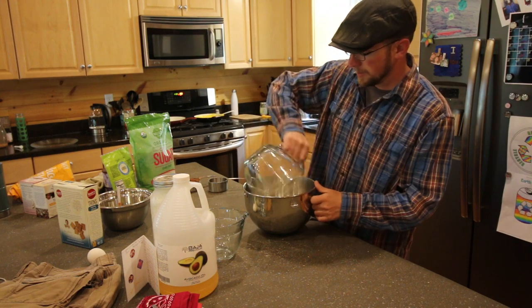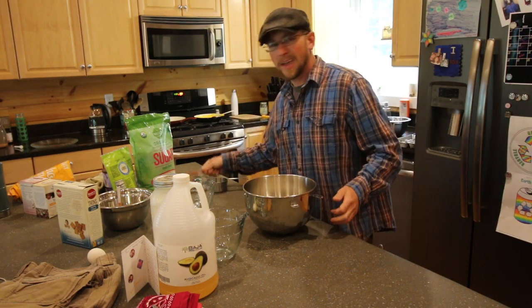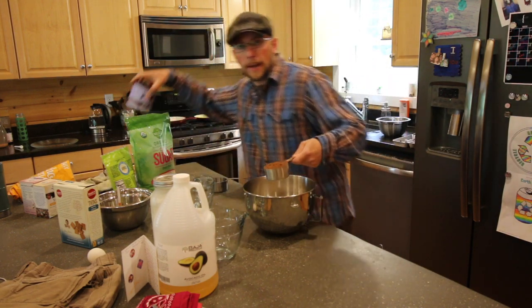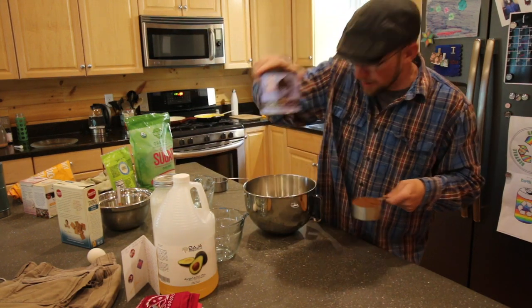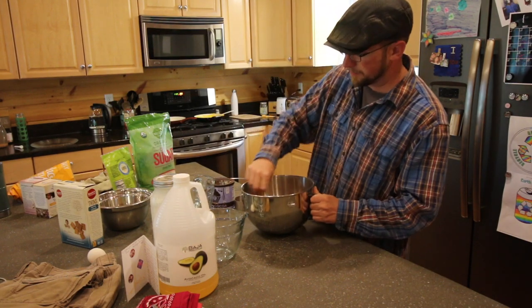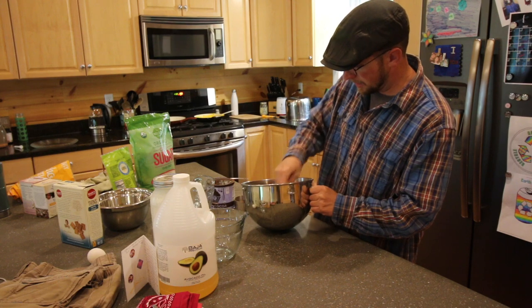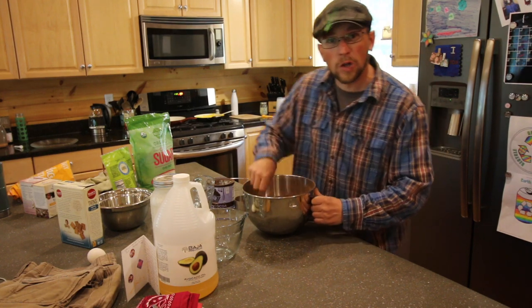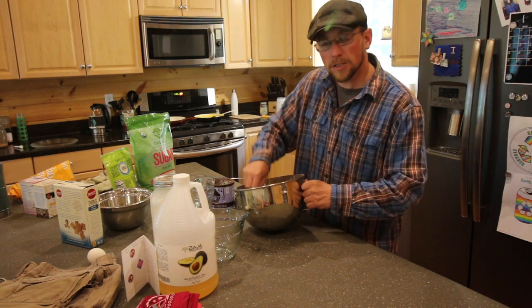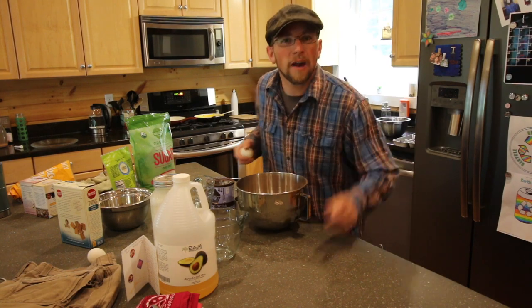We're just going to take our dry ingredients and pop them in the bowl. Add three quarters of a cup of fair trade cocoa. Give that a quick little stir. We've got our organic sugar in there, we've got our gluten-free flour, we've got a little bit of baking soda and baking powder. Add our eggs to it.